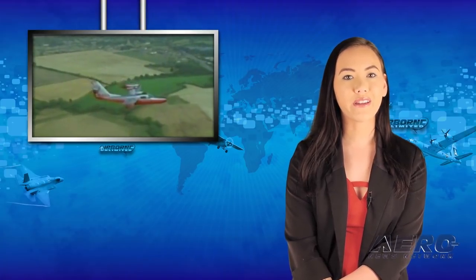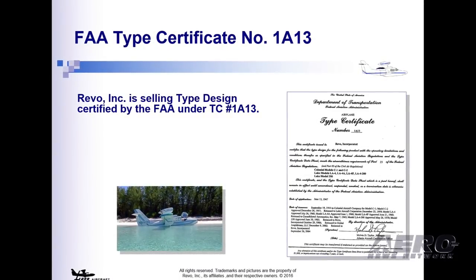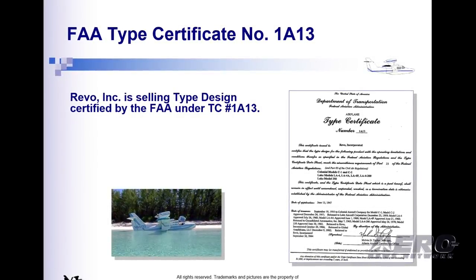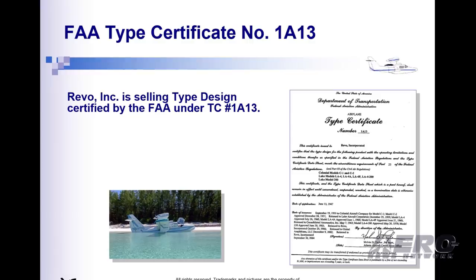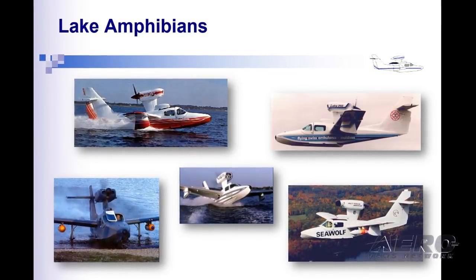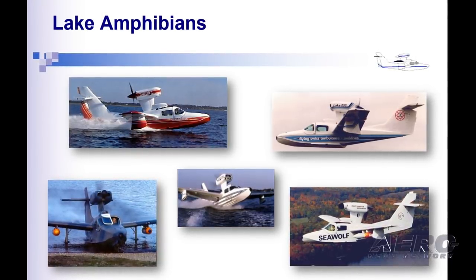After over 40 years of ownership, Revo Incorporated is again offering for sale the assets of Lake Aircraft, the only FAA-certified single engine amphibious airplane produced in the world. The offerings include all of the intellectual property and equipment needed to manufacture the Lake Renegade, Seafury, and Seawolf airplanes. Prior attempts to sell the company have failed to find an acceptable buyer.